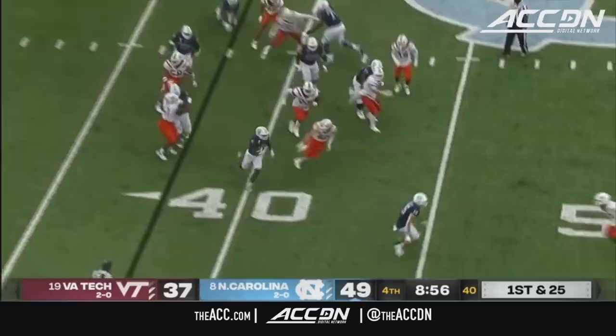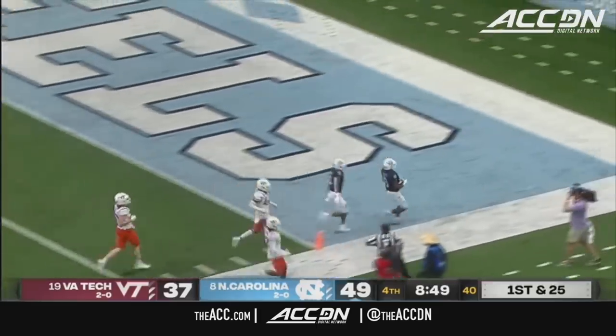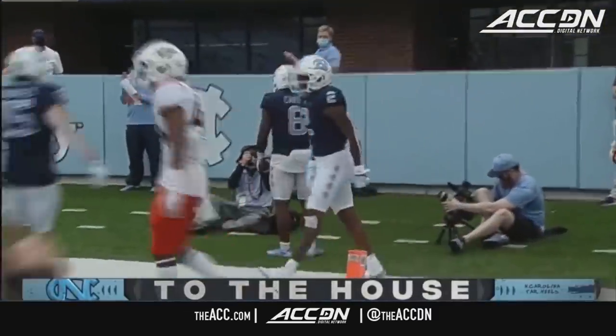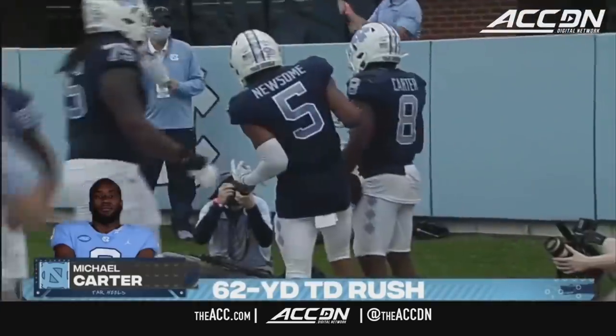First and 25 — Michael Carter, are you kidding me?! A house call on first and 25 for North Carolina as Michael Carter takes it to the end zone, 62 yards — another North Carolina touchdown.